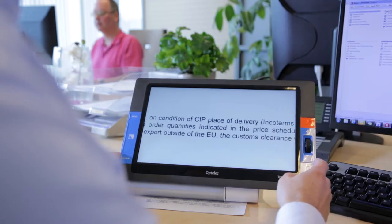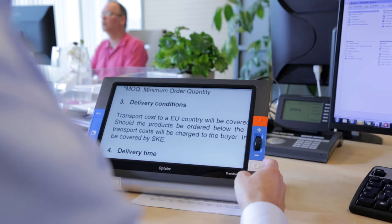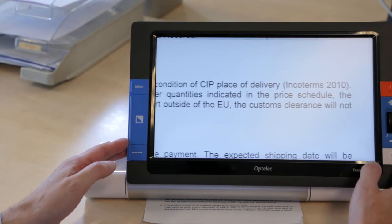The Traveller HD's unique design enables you to read documents easily. Simply slide the Traveller HD over the text you want to read and follow the line effortlessly. The large display gives you a significantly larger text overview than traditional magnifiers, which allows you to easily recognize the words and increase your reading speed.